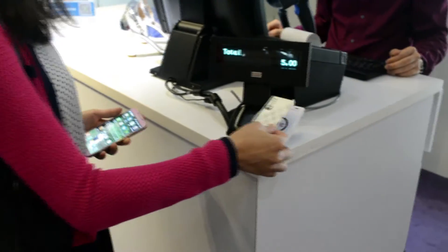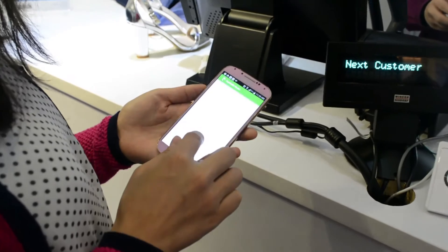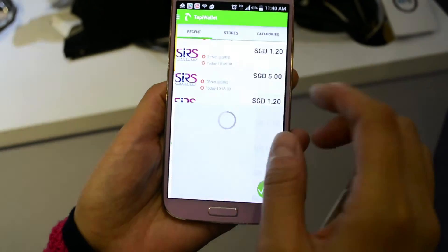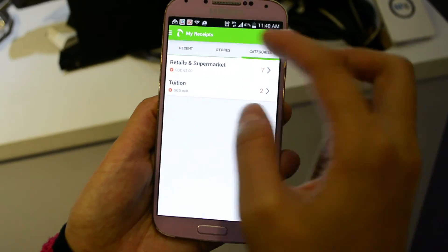Shoppers can also choose to tap their loyalty cards to receive the e-receipts in their phones with a real-time notification. Our mobile app automatically organizes shoppers' receipts by time, stall, and categories so that they can easily manage their receipts.